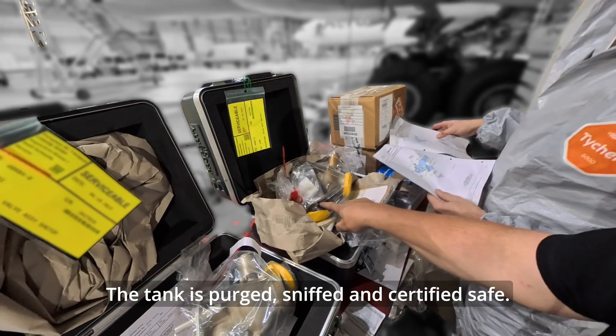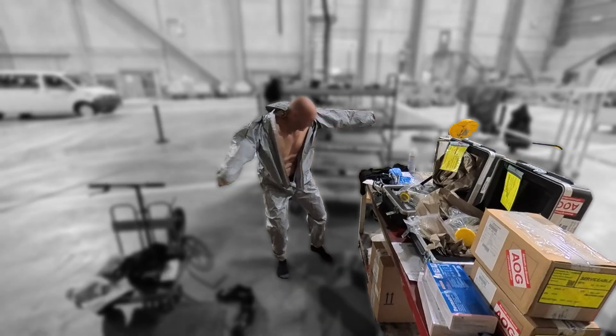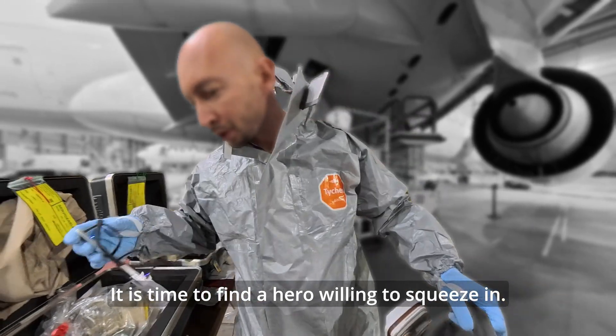The tank is purged, sniffed, and certified safe. It is time to find a hero willing to squeeze in.